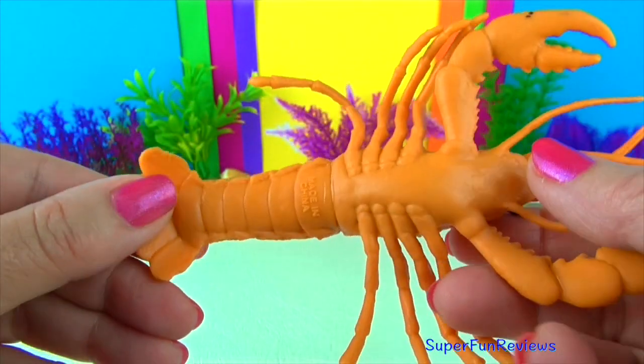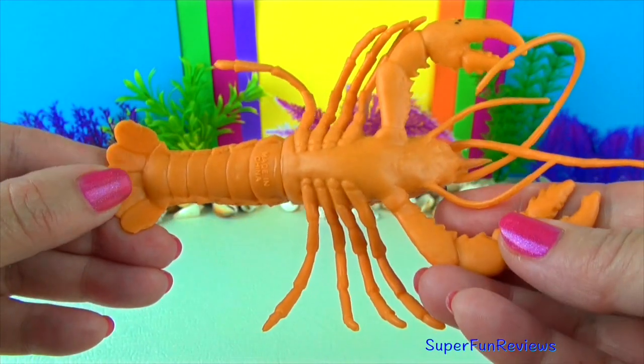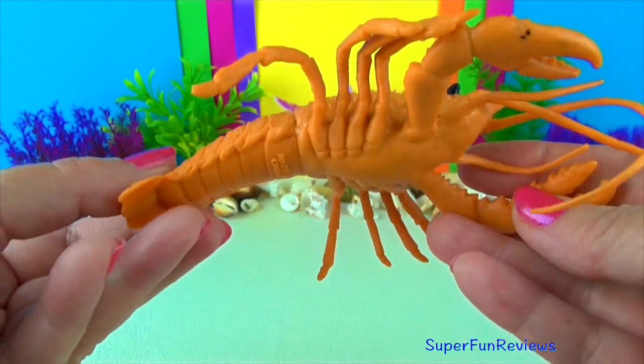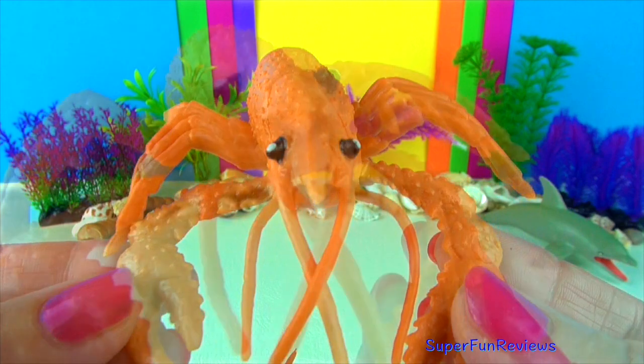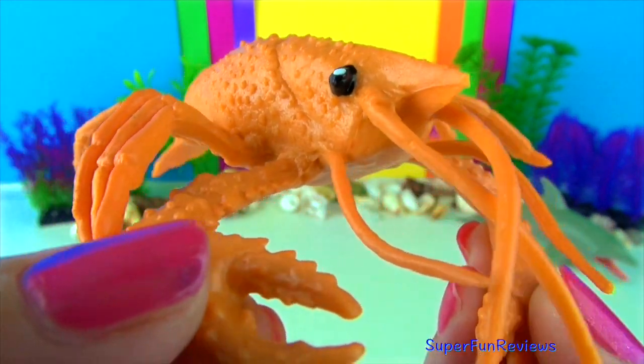The shell cannot expand in size as the lobster grows. Lobsters without shells are easy prey and they usually hide until the new shell grows. Sounds like a good idea to me.